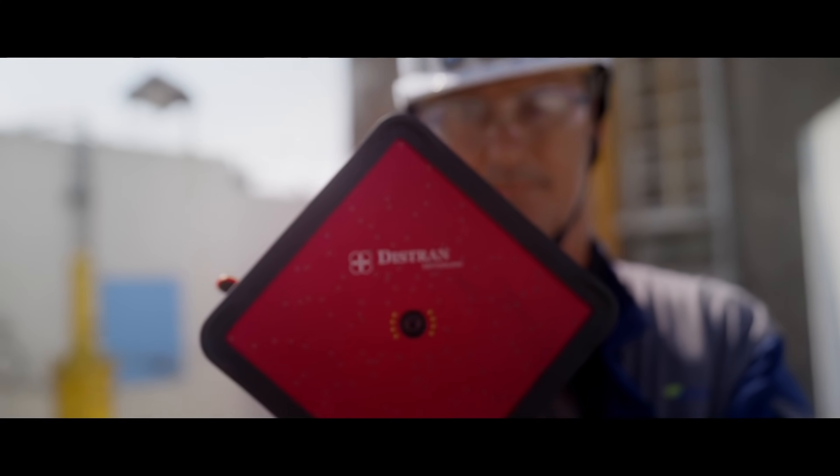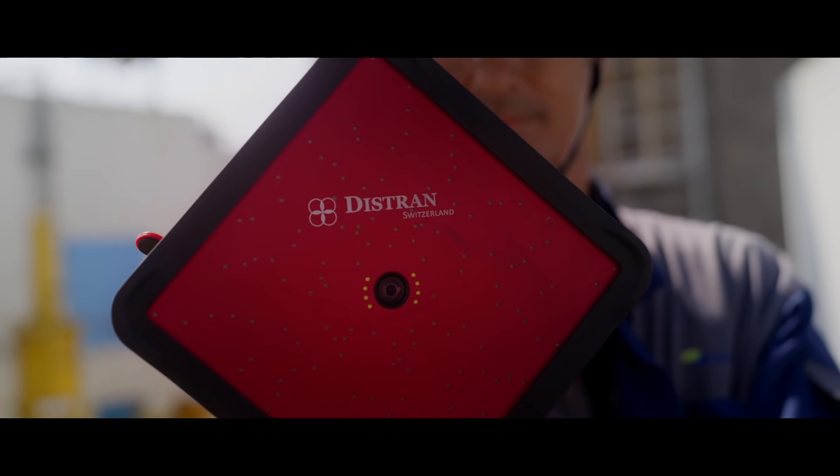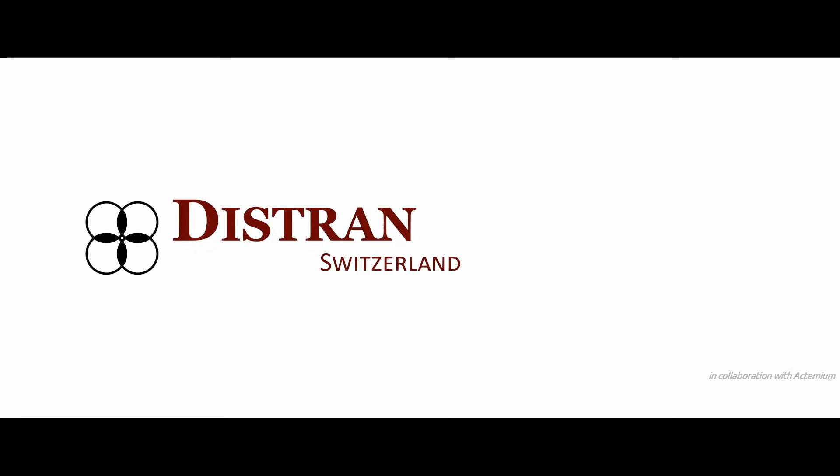The UltraPro dramatically improves our leak inspections. This helps us ensure performance, safety and reliability in our plants. We now include leak rates in our reports, so we know we are saving money for our clients. There is no going back.